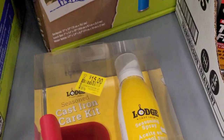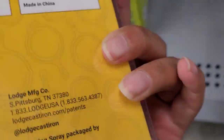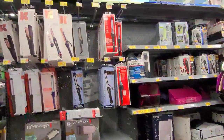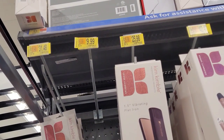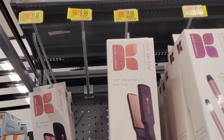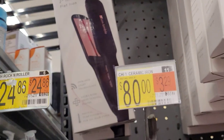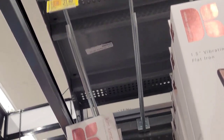They also have this cast iron care kit — not the best deal, but it's $15. Check your location, it might be a better deal. Over here where they have the hair tools, I saw these on clearance. I'll give you a barcode — check your location, it might be a better deal. This one here they have for $31.48.